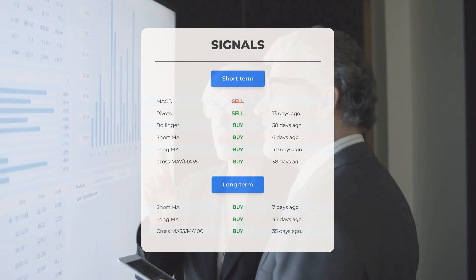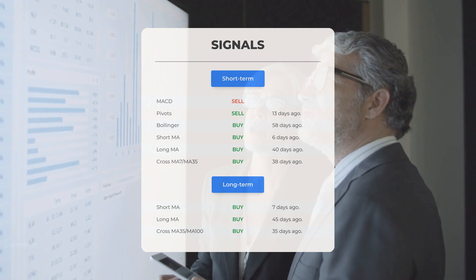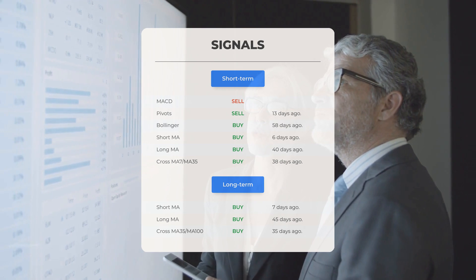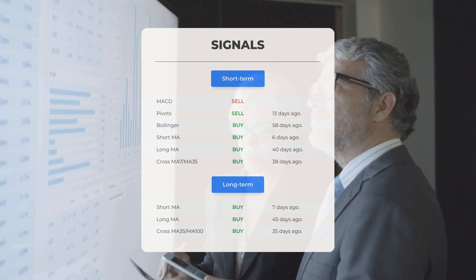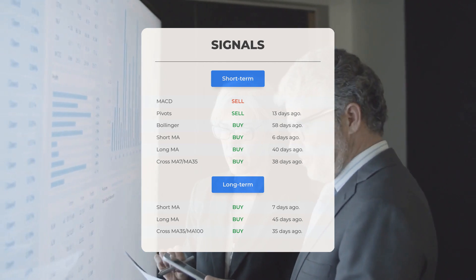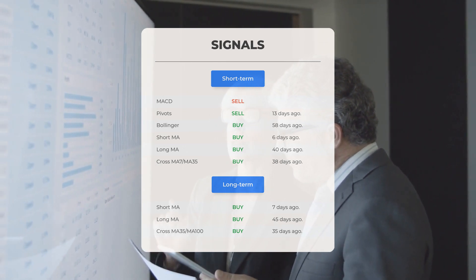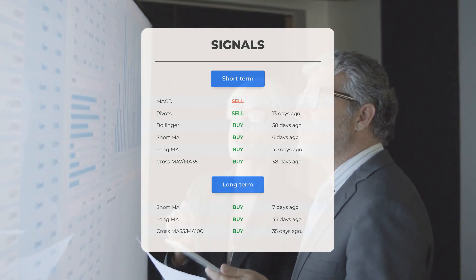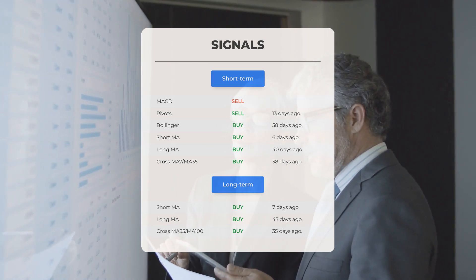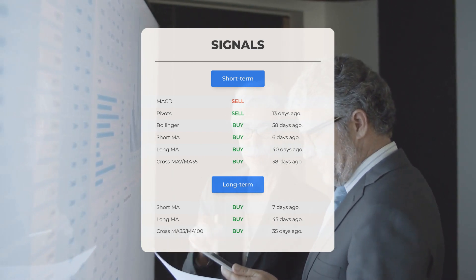Here is a summary of key signals: MACD sell signal; pivots sell signal 13 days ago; Bollinger buy signal 58 days ago; short-term moving average buy signal 6 days ago; long-term moving average buy signal 40 days ago; relation between short and long moving averages buy signal 38 days ago. On the 12-month chart: short moving average buy signal 7 days ago; long-term moving average buy signal 45 days ago; relation between short and long moving averages buy signal 35 days ago.